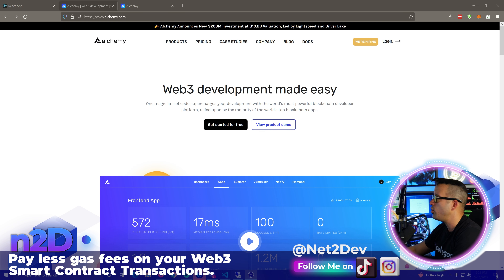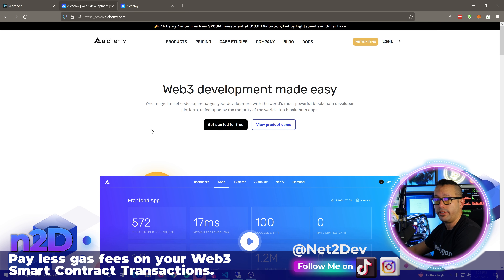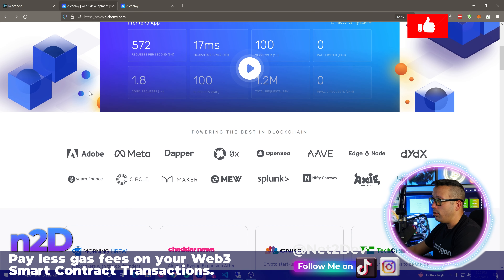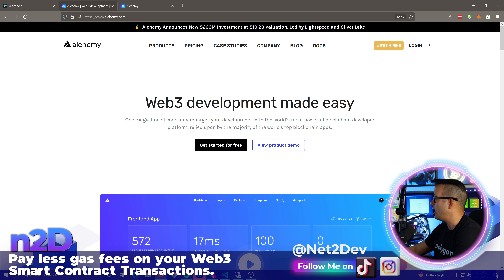After the London fork — basically an upgrade to the Ethereum blockchain — a new way of calculating gas fees was introduced. Now when deploying, interacting, or executing payable functions on a smart contract, we can invoke certain gas fee parameters. We need to send the max priority fee per gas, which is basically a tip to the miner: hey, can you process this transaction for me quicker? Make my transaction a priority.